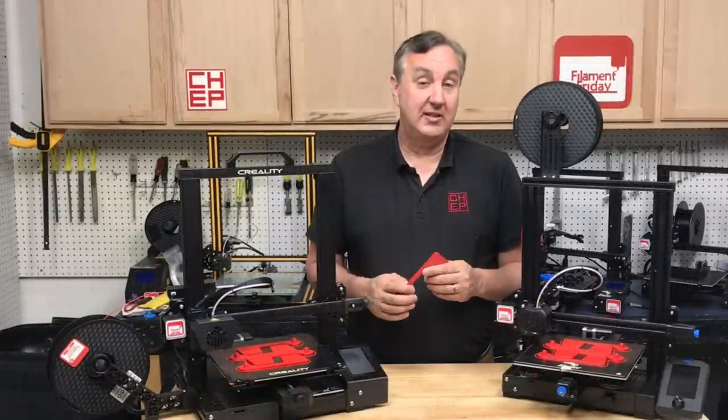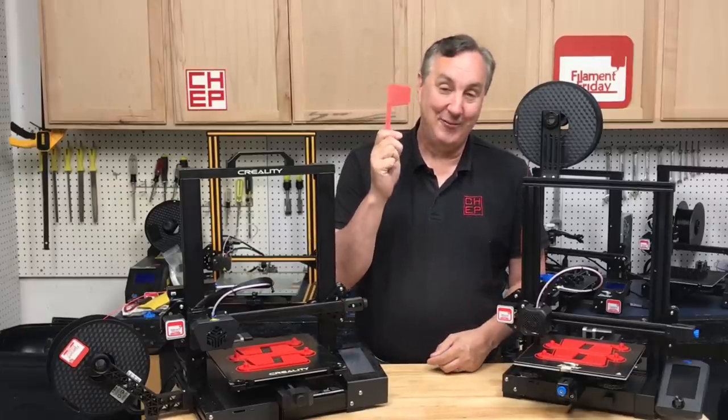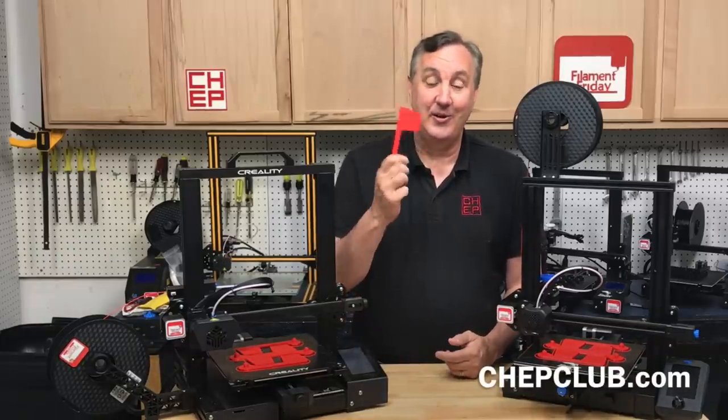What I also love about this is no one can complain about me buying filament or tools or accessories for my 3D printers, because I'm paying for it. So I hope this helps you. Let me know in the comments below your ideas of how you're going to try to make money with your 3D printer. If you like what I'm doing here, maybe check out some of the videos popping up, and if nothing else click on that CHEP logo and subscribe so you don't miss an episode. I'll see you next time right here on Filament Friday.